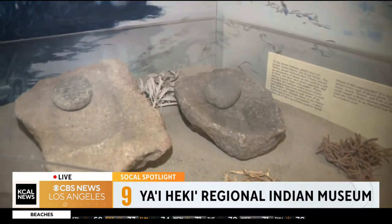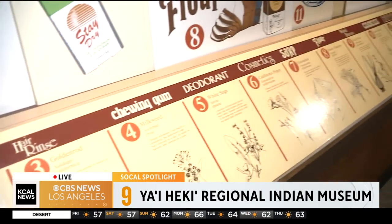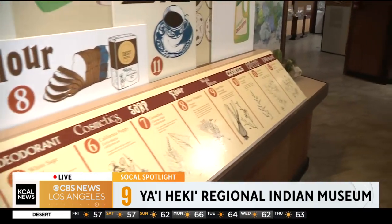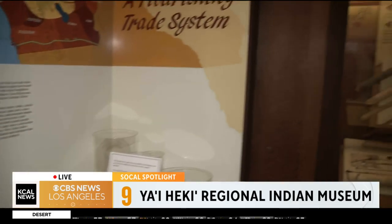And there are several different tribes in this region. We represent five tribes here at the museum, and that's going to be the Luiseño, the Cupeño, Chemehuevi, Serrano, and Cahuilla.